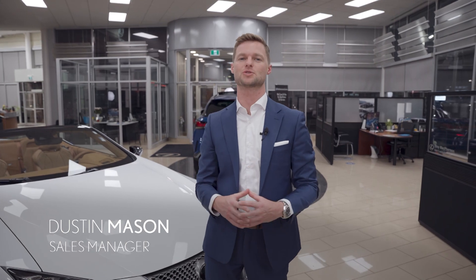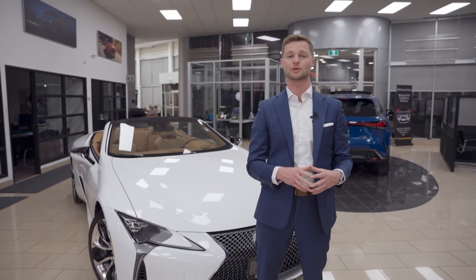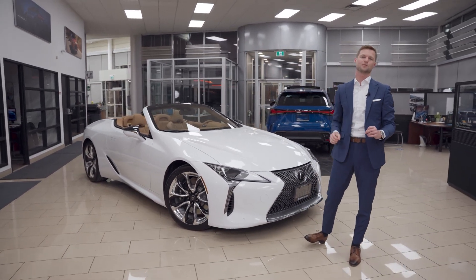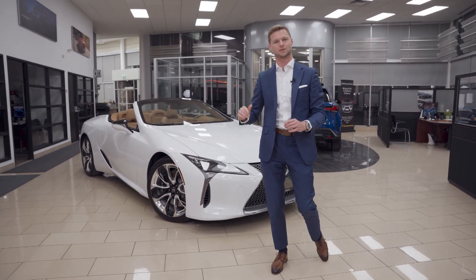Hi, I'm Dustin Mason from Performance Lexus in St. Catharines. Before you watch this video, make sure you hit subscribe so you can be notified for future videos and content. If you have any questions, put them in the comment section and I'll try to get to all the comments. Today I'm standing next to an LC500 convertible, and the question is: does it still have what it takes in 2023? I'm going to tell you a few reasons why you need to buy one, even for the future.